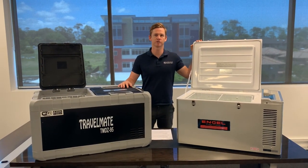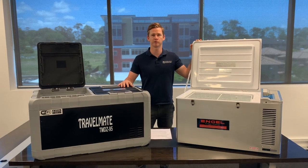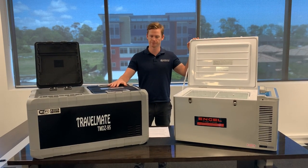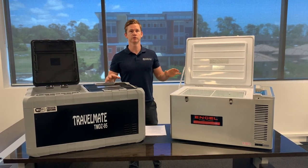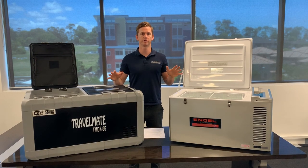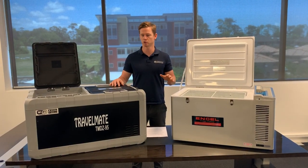Hi guys, Lachlan here from My Generator. Just going to do a quick video comparing two of the more popular portable camping fridge brands in the Australian market. Over here we have Engel and we have Evercool on my right. Both brands are very good, probably for slightly different reasons, so you can't really go wrong whichever fridge you decide to get. I'll just explain a couple of subtle differences which might help you make your choice.